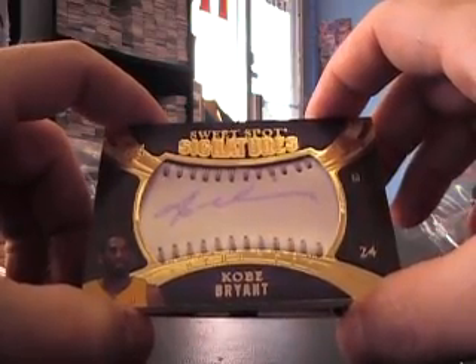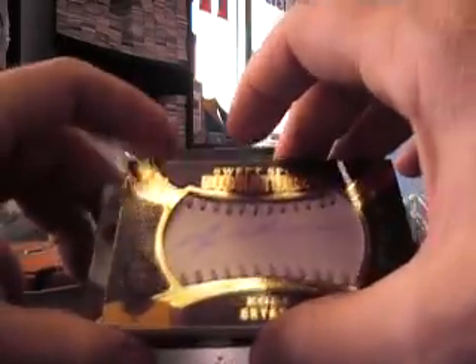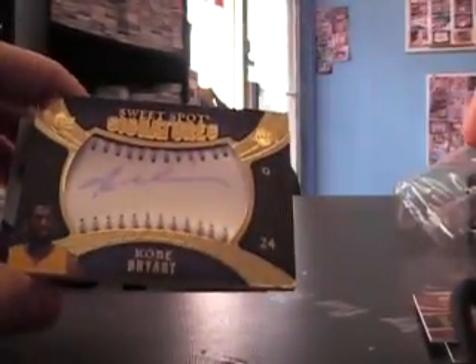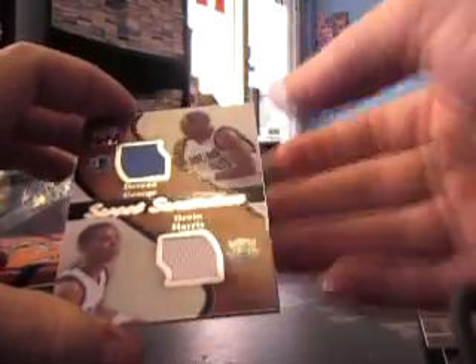Kobe Bryant! Man, Kobe's coming out of everything, even the Upper Deck products. Kobe Bryant silver stitch autograph — wonder how short printed that is. Pretty sure that's going to be numbered; there's only a few of those made.